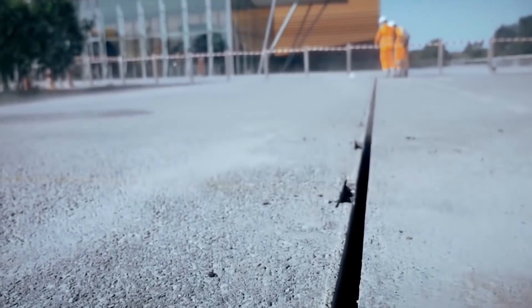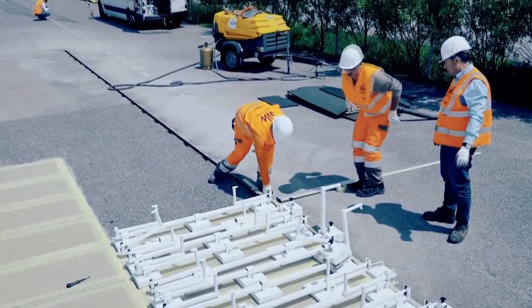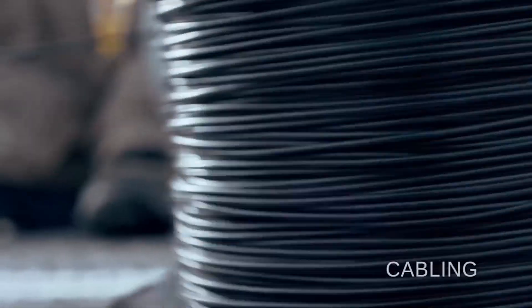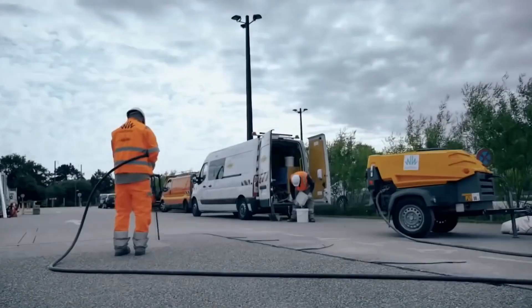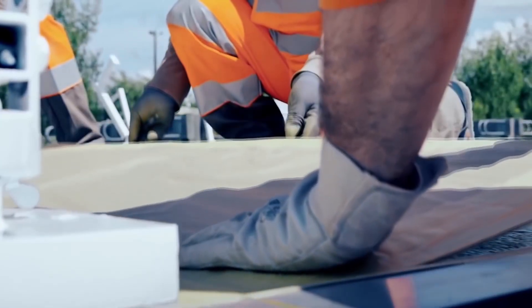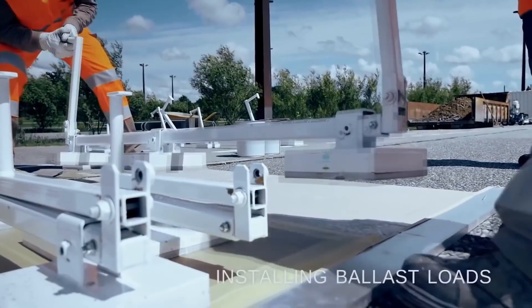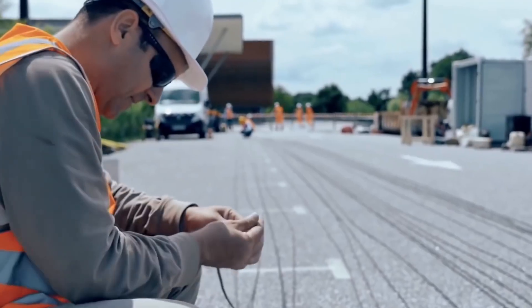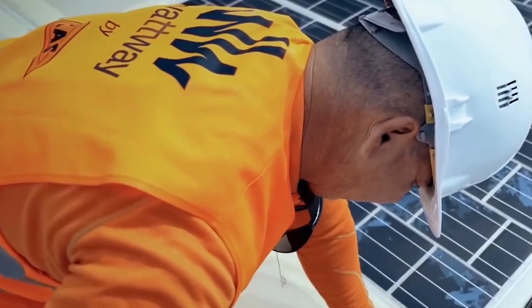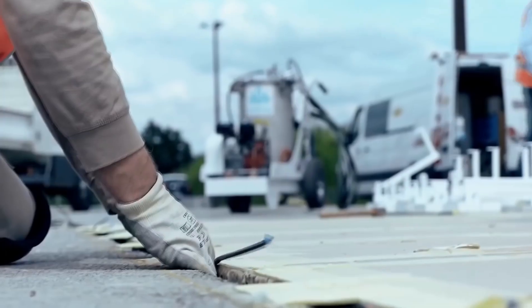Research has shown that by 2050 global demand for electricity will double compared to today. Wattway solar panels are able to solve this problem — approximately 20 square meters of panels with 1,000 sunny hours per year is enough to power a whole house. For installation, it's not necessary to break the integrity of the asphalt surface; they're simply placed on top, are durable, and provide optimum tire grip.